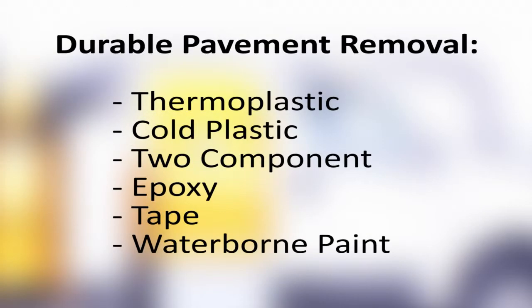On the highway, quickly remove all types of durable pavement markings including thermoplastic, cold plastic, two-component, epoxy, tape, and waterborne paint.